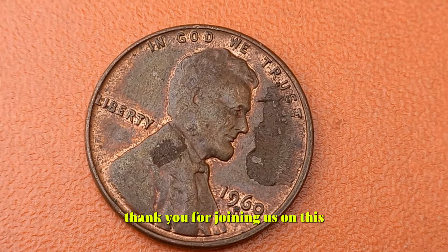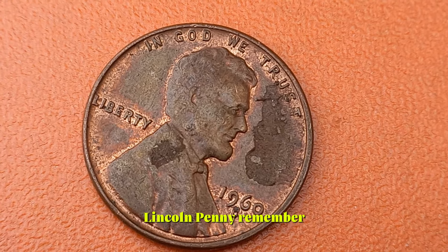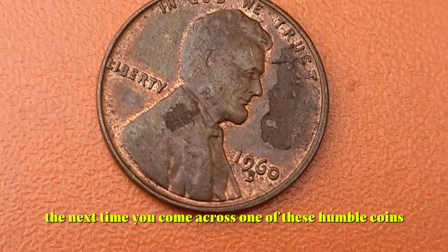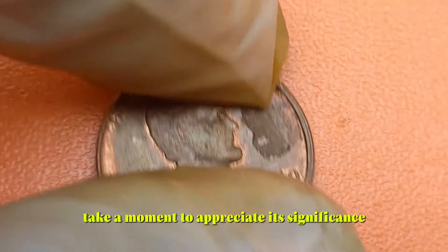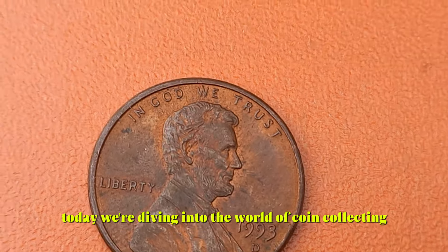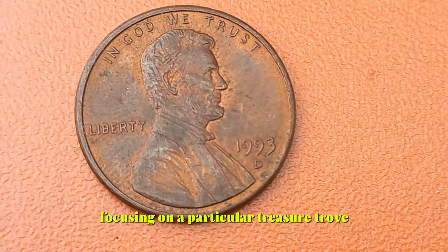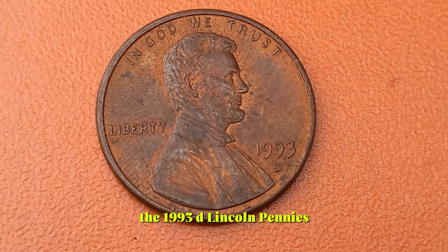Thank you for joining us on this captivating exploration of the 1960 D Lincoln penny. Remember, the next time you come across one of these humble coins, take a moment to appreciate its significance and the treasure it may hold. Today we're focusing on a particular treasure trove: the 1993 D Lincoln pennies. Are these seemingly ordinary coins hiding something extraordinary?